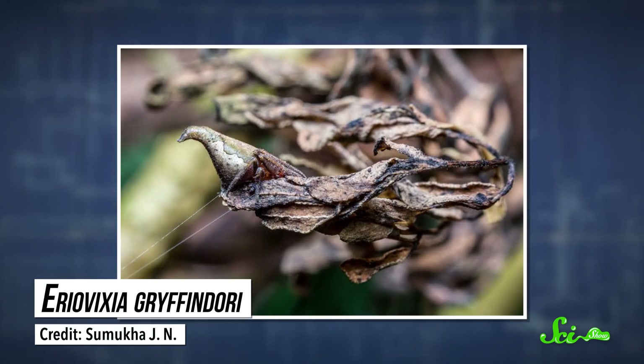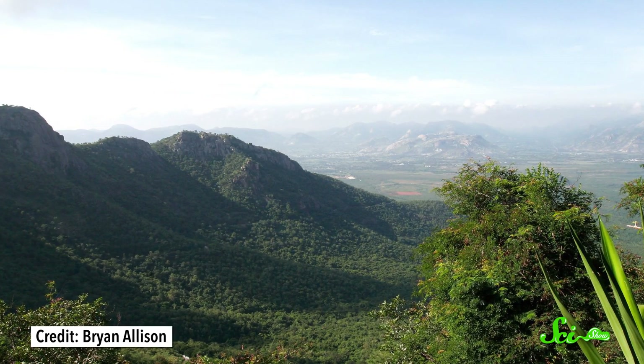Guess you could put it on your head? It's a spider, though. While this spider is not magic, its unique shape helps protect it from predators, allowing it to blend in as just another dead leaf in the mountainous forests of southern India. It's so new to science that we have only found one of this species — entomologists haven't even tracked down a male yet.